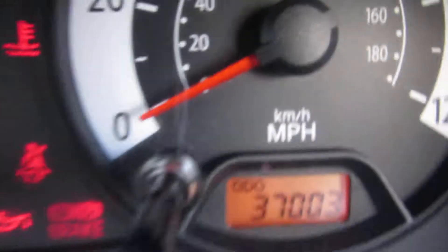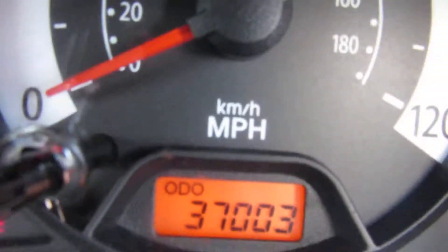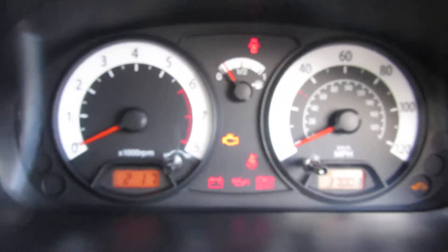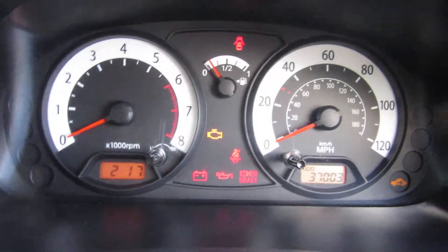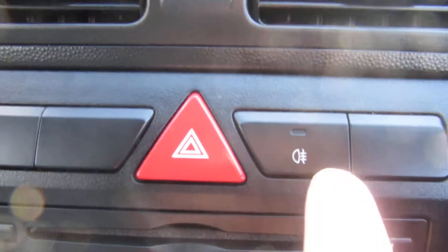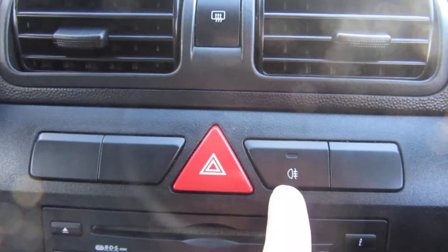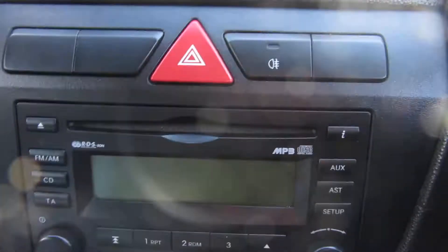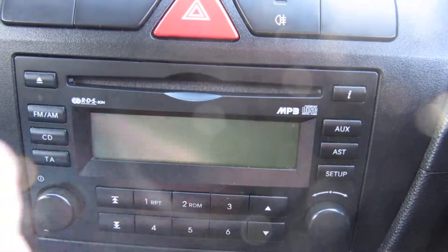Just turn the fan off — there's the mileage: 37,003 miles only. Coming across here, there's a rear fog light switch, and your rear de-mist.